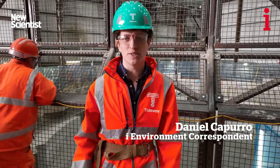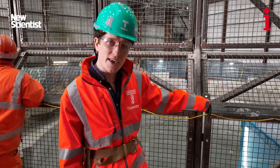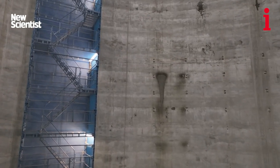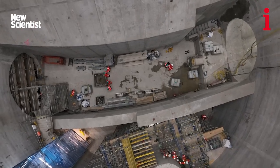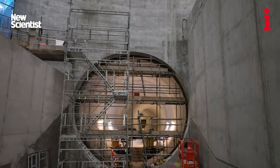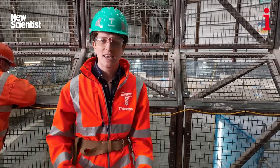I'm here in Fulham on the banks of the River Thames, which is just out there, and then 40 metres down that pit is the new super sewer. It runs 25 kilometres along the length of the River Thames, and it should stop sewage from spilling into the river as it does at the moment 50 or 60 times a year. It should help bring back biodiversity and restore the river to something that we Londoners can go down and see and access.